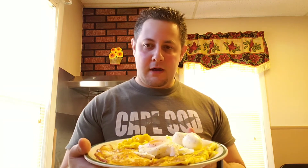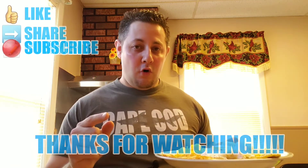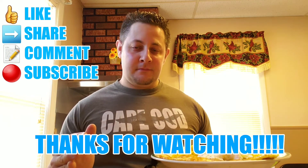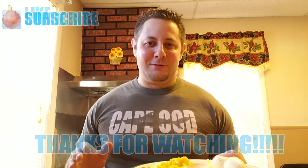The cholesterol in eggs is not bad for you. Hope you guys learned a thing or two about making eggs. Thank you so much for joining me — I hope you all be safe and be well. Don't forget to like, share, comment, and subscribe. Have a great day, ladies and gentlemen. Metroid signing out.